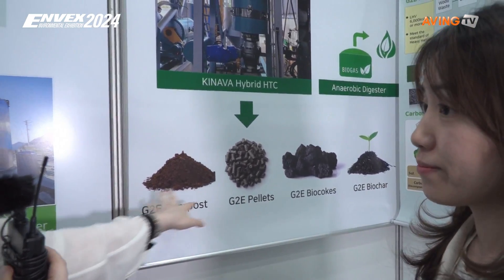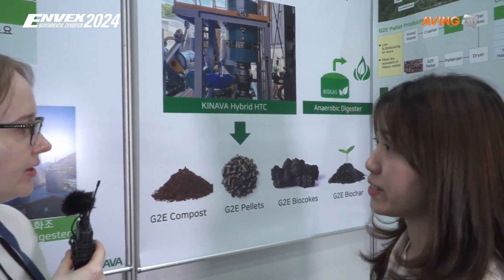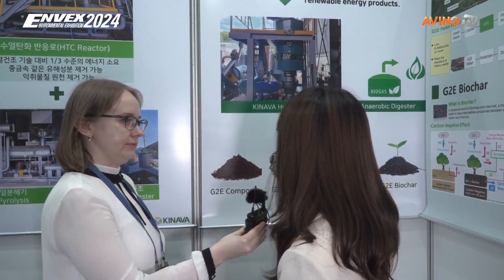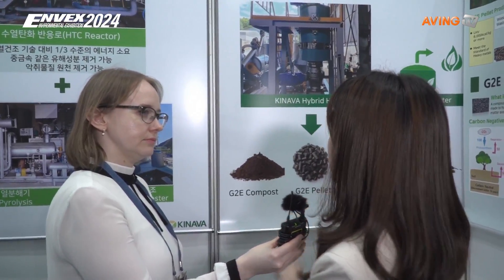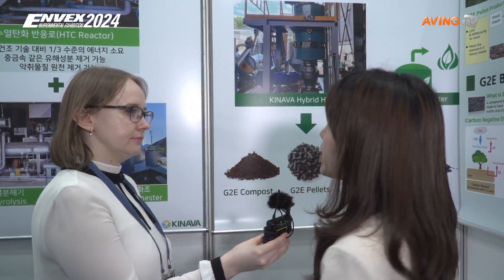So you are making materials that can be used for farms, right? Yes, for farms or as solid fuel. What about pellets — where are you supplying them? The pellets, we can make from wood waste or all kinds of livestock manure. After HTC, we dry it and make pellets through a pellet machine.